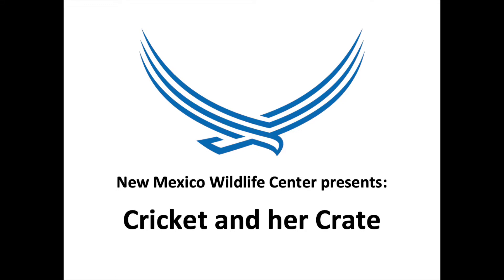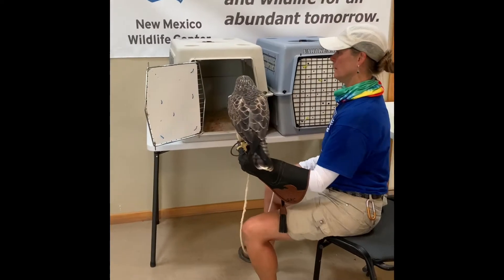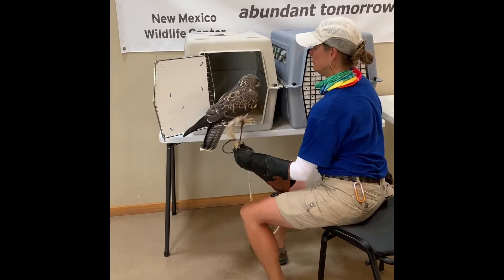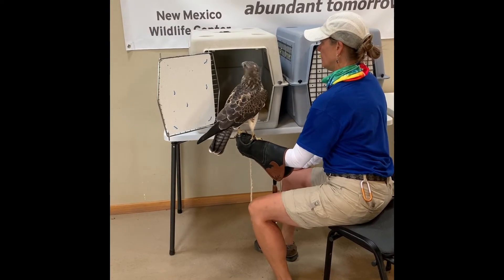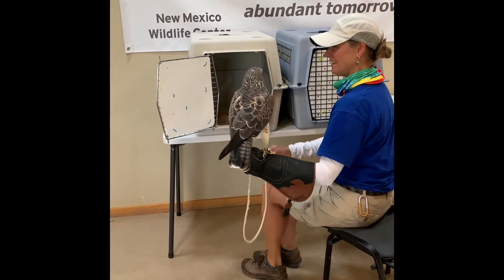One important thing for all of our ambassador animals to learn is how to go into a transport crate. Since many of them travel with our educators to classrooms and other venues for presentations, of course they need to be comfortable going into and coming out of their travel crates. And they also need to be comfortable with those crates moving, like riding in a car or carrying them into a school.